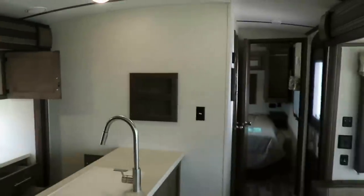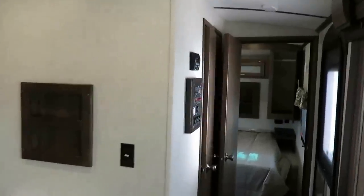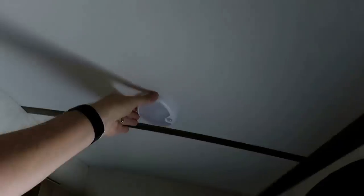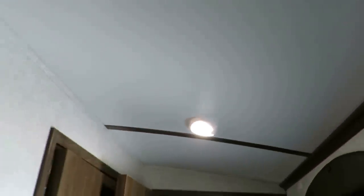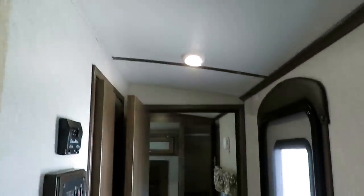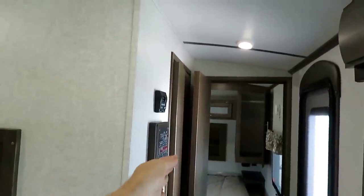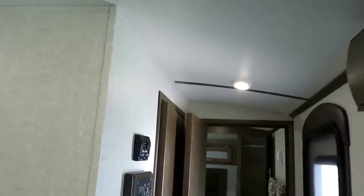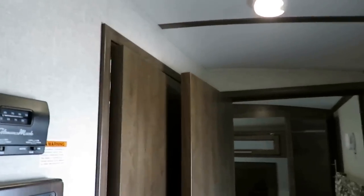Right next to the door — did you notice that light kick on? This is a motion-activated light. As you walk in the door, that light kicks on; as you're walking to the bathroom or bedroom, that light kicks on, and a few seconds later it turns off on its own. Entry door straight to the bathroom — this is a very travel-friendly bunkhouse because you can get to the bathroom facilities very quickly and easily.